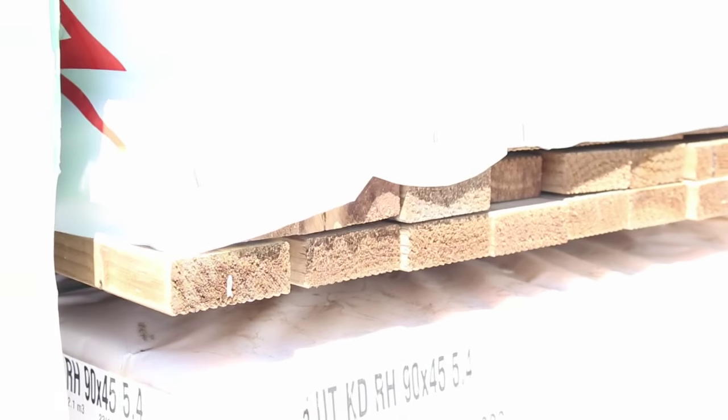Three packs of F7 treated pine - 70 by 35, 4.8 metre set-length packs there. Just underneath that, a couple of packs of 140 by 45 F5 pine, 5.4's - two packs of those in the structural pine beams. And then some 90 by 45 F5 5.4's as well. Some really nice framing stock there.